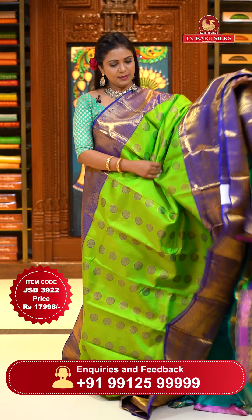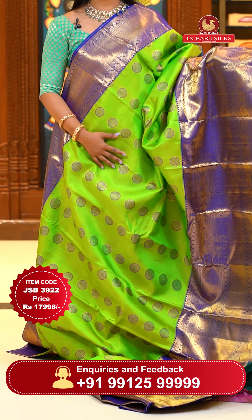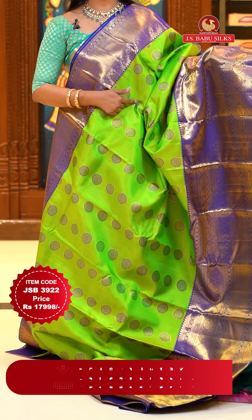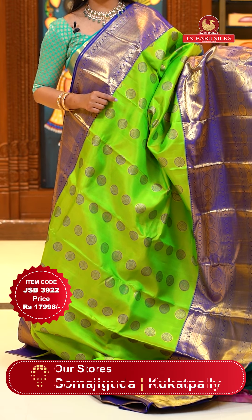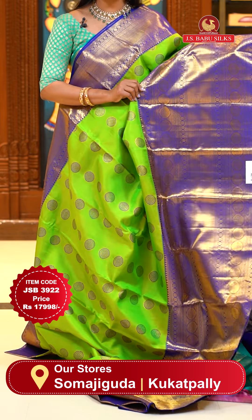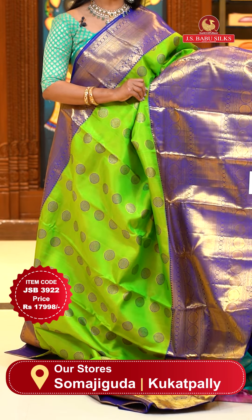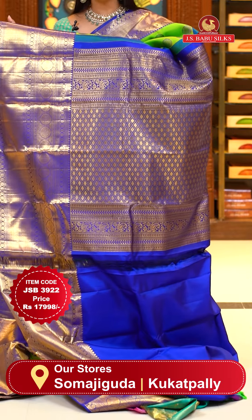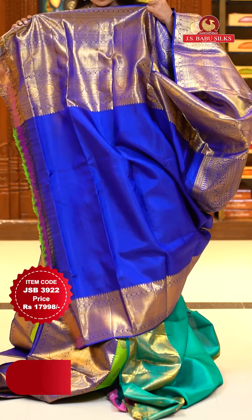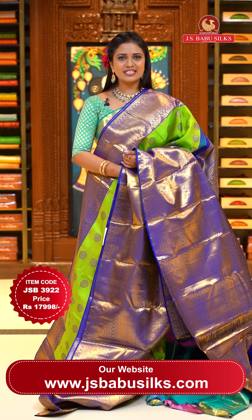Next saree — pattu saree, a very significant combination of parrot green and royal blue. All upper body has circle floral motifs with the zari and fabric thread highlighted. Motifs with contrast fabric thread. Either sides borders — upper border with brocade and lower border with chakra floral motifs brocade and temple sleeves, lot of patterns. Contrast pallu with diamond brocade, contrast plain blouse in super royal blue with borders. Saree code JSB3922, priced at ₹17,998.